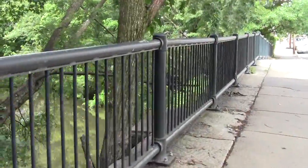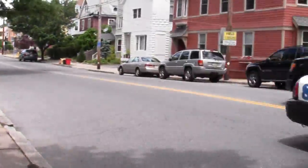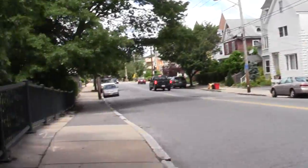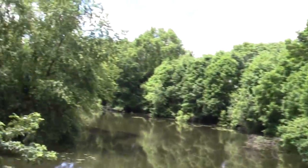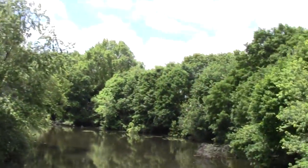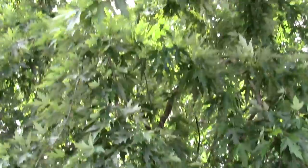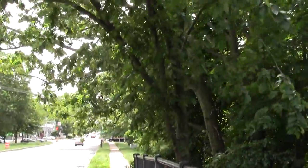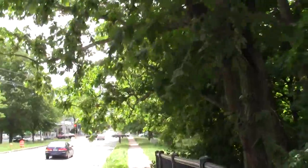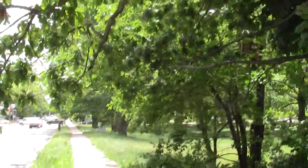There's old broad ironwork in reasonably good condition. Can't say the same over there. The river is looking pretty happy around here.